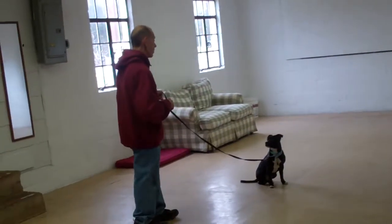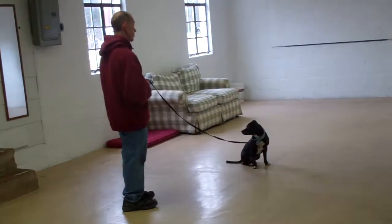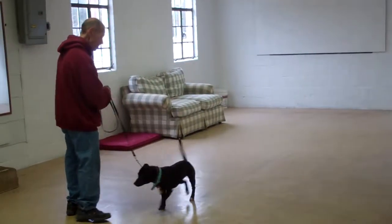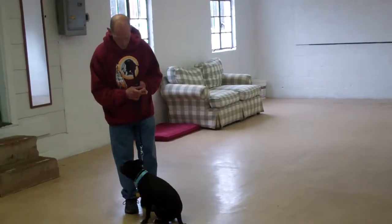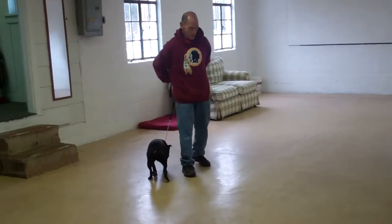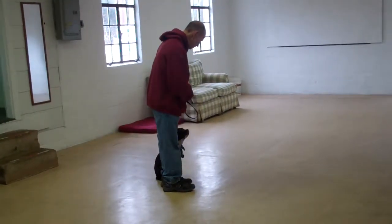Leave her in a sit-stay, walk out to the end of your leash, give her a moment to hold her sit-stay, and then give her the command — "Penny, come." Gather up the leash as she comes in. When she comes in, make sure she sits nicely. Heel her around the back of you, turning her to your left-hand side. She should sit nicely. Good job.